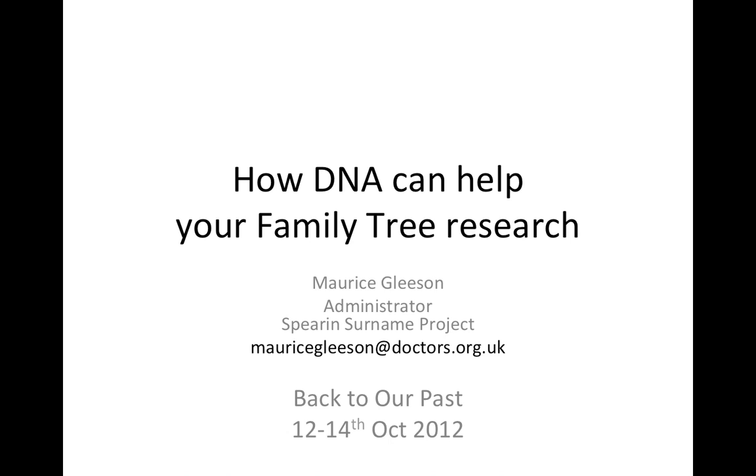The Spear and Suriname Project is a project that utilizes DNA to help break through some brick walls in our family tree. It's run by myself and a group of researchers, some of whom have been researching the Spear and family tree for many years. Hopefully this presentation will give you some idea of how DNA can help you in your family tree research and break down your brick walls.